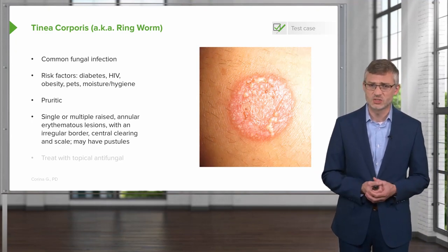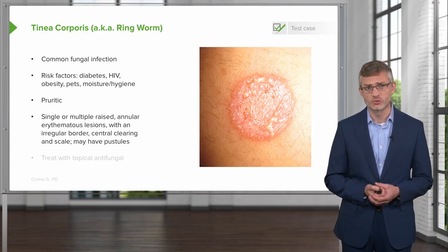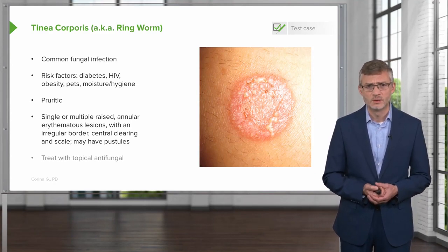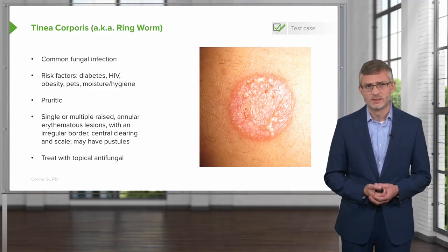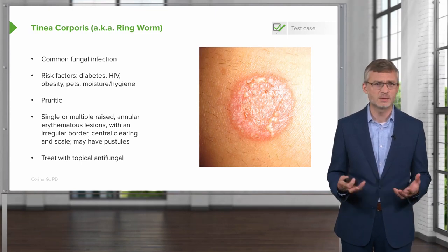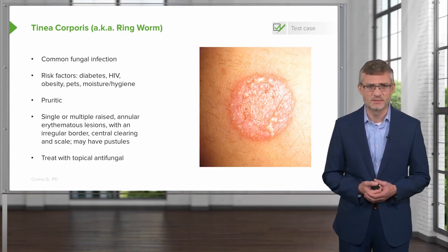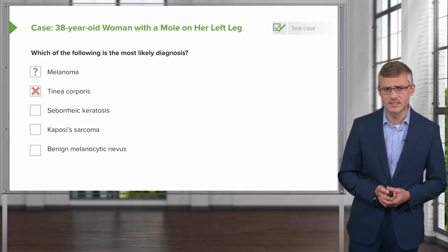However, our patient is not seeing any evidence of scale on her lesion. There may also be pustules with tinea corporis. We treat it with a topical antifungal, and it's very readily treatable. We know that our patient does have some itchiness, but this doesn't seem very likely based on the description and the image that we have. So I think we can safely take tinea corporis off of our list.